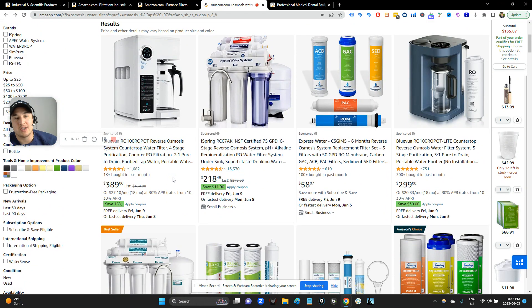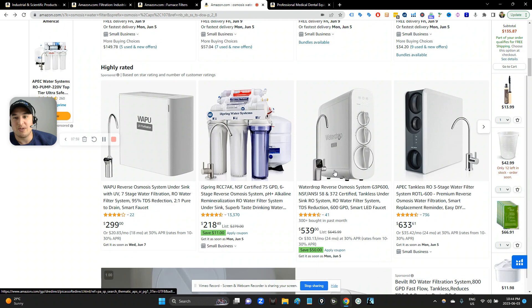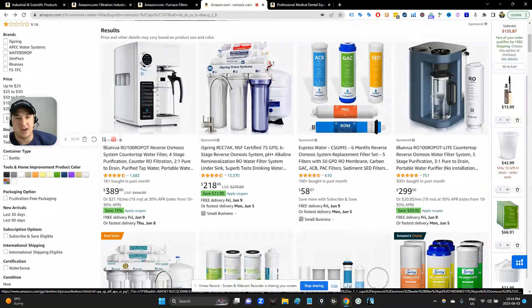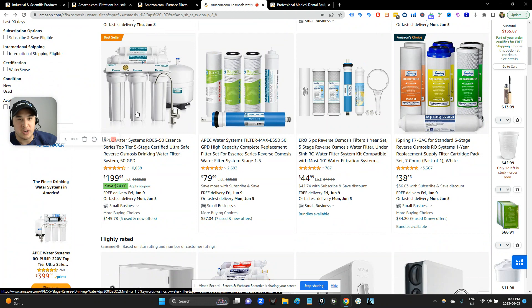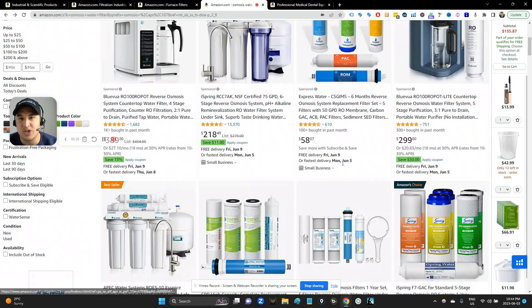You know what else I'm noticing about this market? Nobody's figured out the perfect form factor or shape for the product. There are different attempts at designs. Look at how different these all look from each other — this one looks like a coffee maker, this looks like a soda stream, this looks like sewage treatment, and this looks like a space heater. So clearly nobody has figured out exactly how to make one of these things. There is room for visual differentiation.